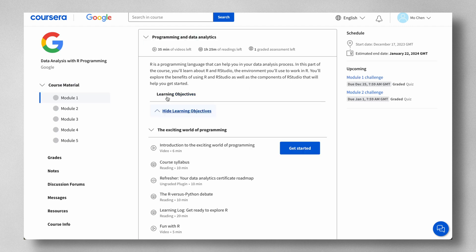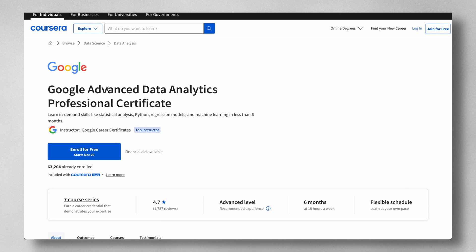Course seven, Data Analysis with R Programming, is all about R. I do prefer Python — a general programming language — over R, which is a statistical programming language. Even though Python may be more popular, that doesn't mean learning R is useless; there are still lots of jobs where R is a needed skill. Google have also made a Python course in the form of the new Google Advanced Data Analytics Professional Certificate, so if not wanting to learn R is the only thing putting you off, I'd think twice about it.